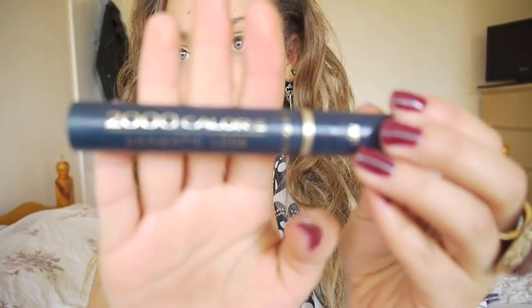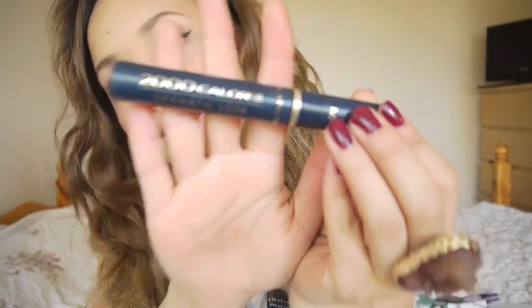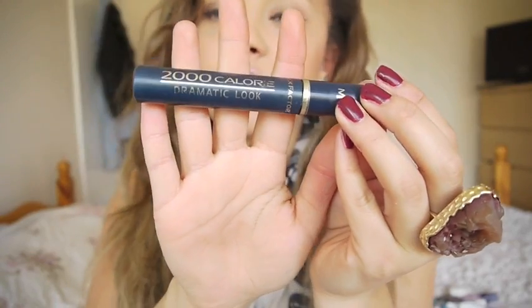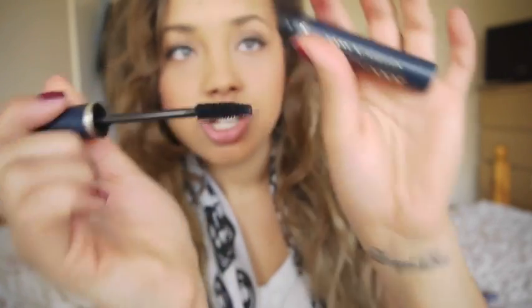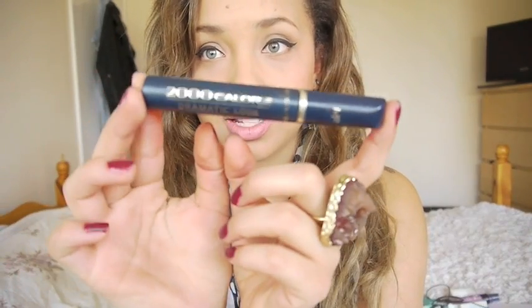Another really big favorite I wanted to share is this mascara - it is so good, it's like one of the best mascaras I've ever tried. It's the Max Factor 2000 Calorie Dramatic Look Mascara. I can't rave about it enough. If you really want volume and length, this is really good - it gives you really black, really thick, dramatic lashes. I think it's around ten pounds, and it is really worth it. It's definitely something I'd repurchase.